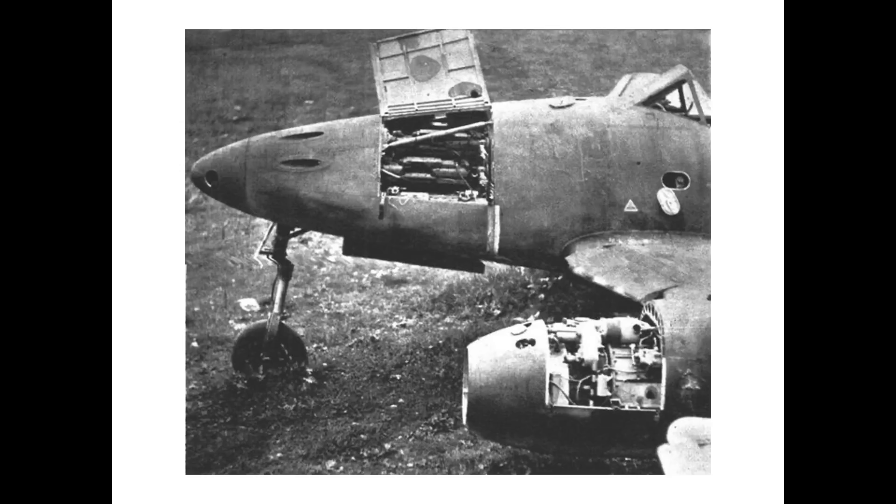The main drawback to the MK-108 30mm autocannons was its slow projectile velocity, slow rate of fire, and limited ammo capacity. The slow projectile speed necessitated that the Me-262 jet opened fire at closer ranges, at around 500 yards. See the channel's video on the MK-108 autocannons for additional information.